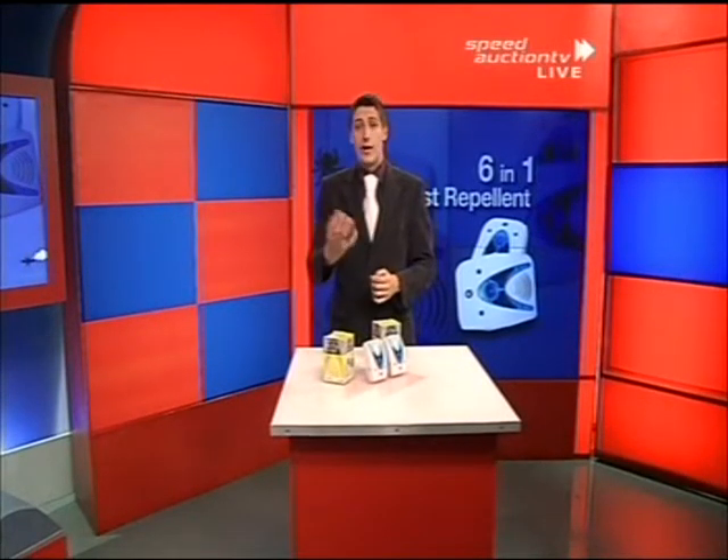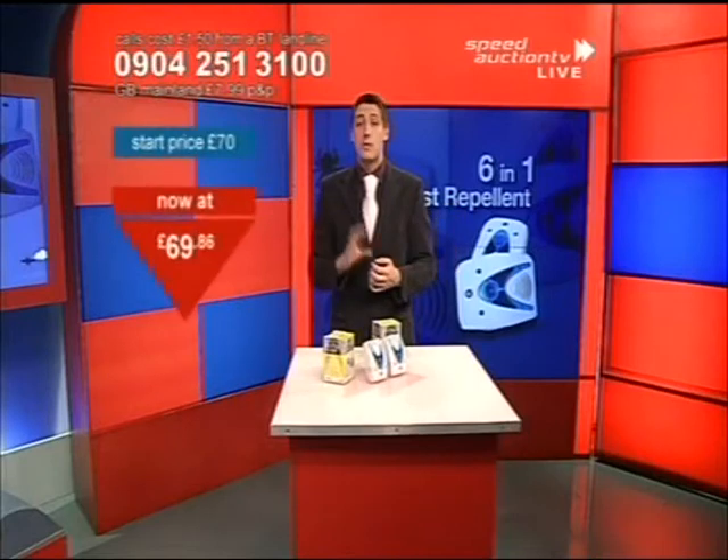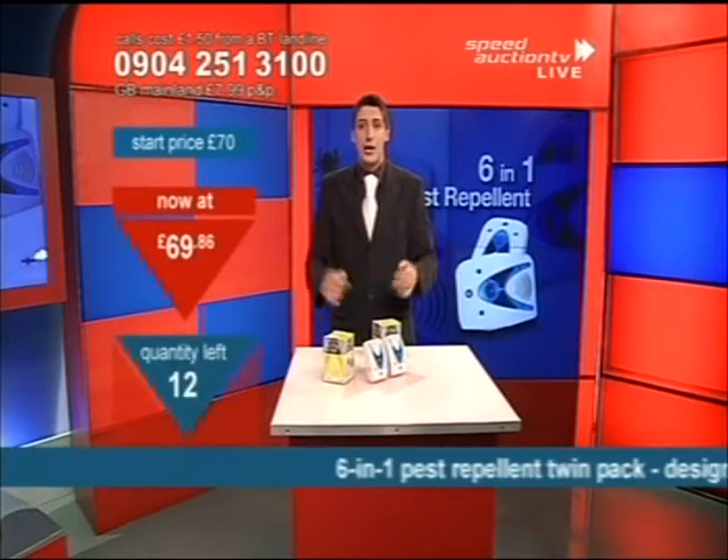The six-in-one pest repellent. Now, where are you going to use this? Well, of course, if you use it around the home, just plug it into the wall sockets and leave it there. That's all you've got to do.